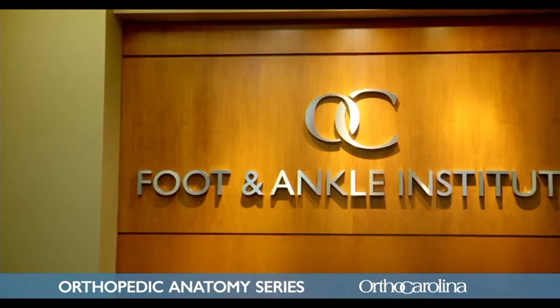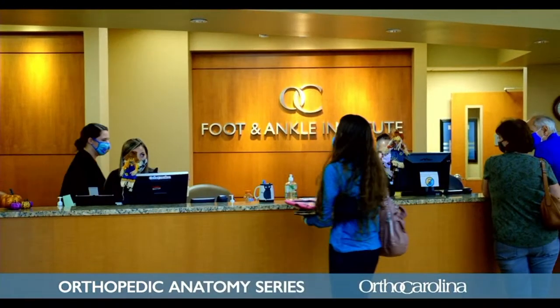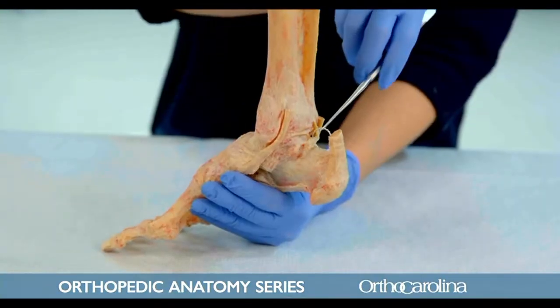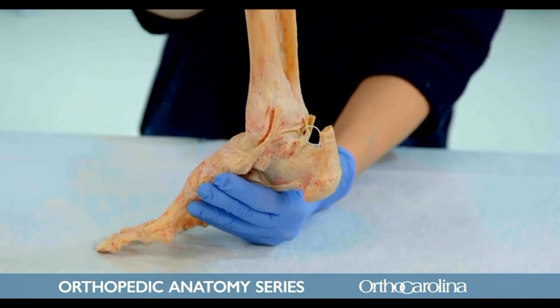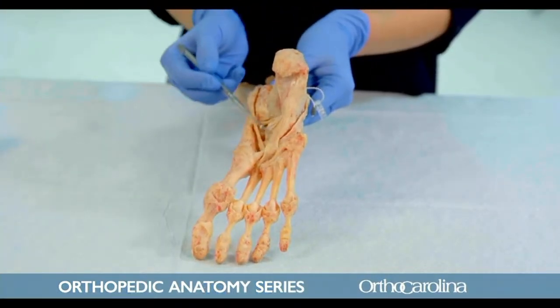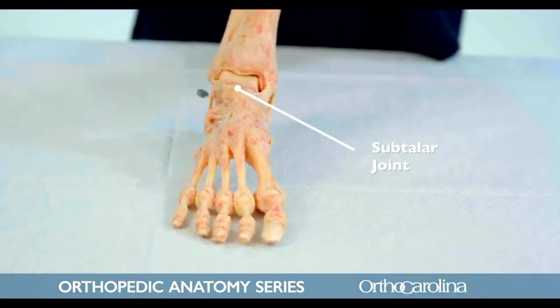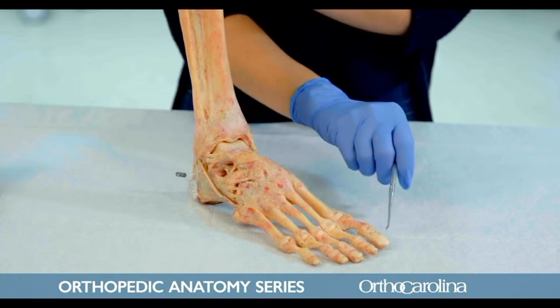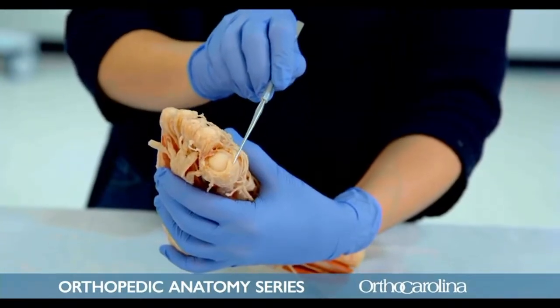My name is Todd Irwin. I'm an orthopedic foot and ankle specialist at OrthoCarolina, working out of the Foot and Ankle Institute in downtown Charlotte, the Matthews office, and the South Park office. We see all kinds of foot and ankle problems, everything from just below the knee down to the toes. The foot and ankle is actually very complex. The ankle joint itself controls the up and down motion of the foot. The subtalar joint and other joints below the ankle help with side-to-side motion on uneven ground. One of the more common things we see is arthritis of the big toe joint — a very common problem.